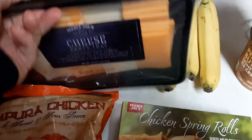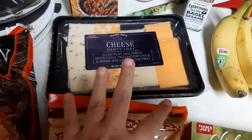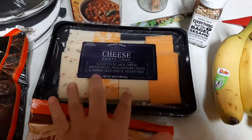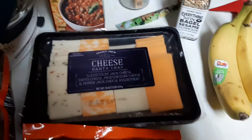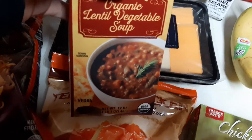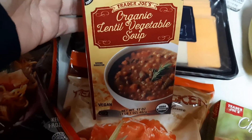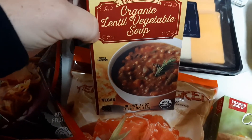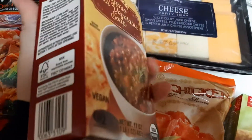I grabbed me this sliced cheese because I have been really into cheese lately. I already have crackers left over, so that works out. And then I thought this soup looked kind of good — it's been really cold here. This right here is just the Trader Joe's lentil vegetable soup, so I thought I would try it.